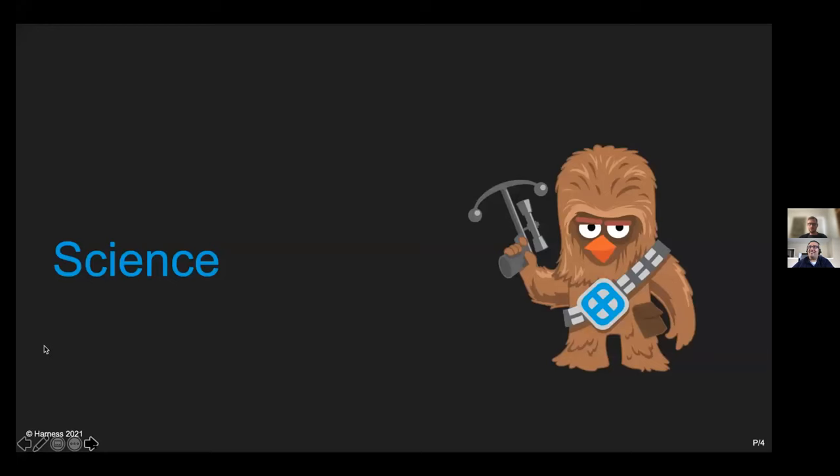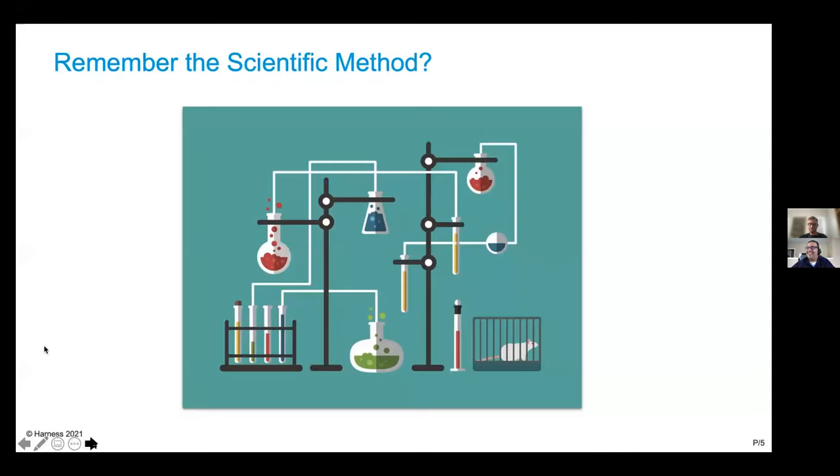So science — let's start with one of my favorite topics as an adolescent: science. Who remembers the scientific method? The scientific method is basically an empirical way of acquiring data. Imagine you're doing an experiment — part of this experiment might be: if I raise the temperature of ice above 32 degrees Fahrenheit or zero Celsius, it would melt.